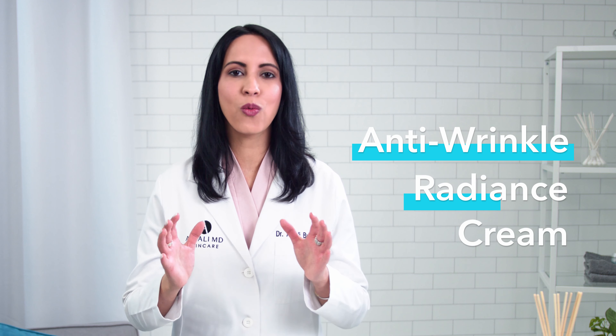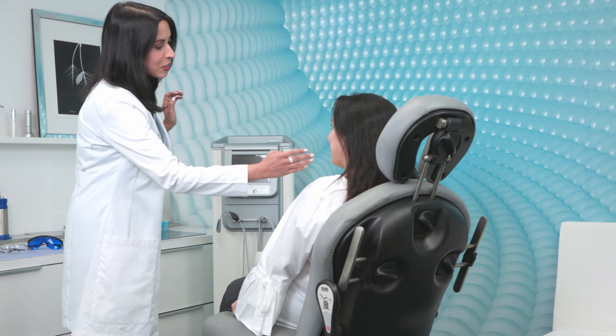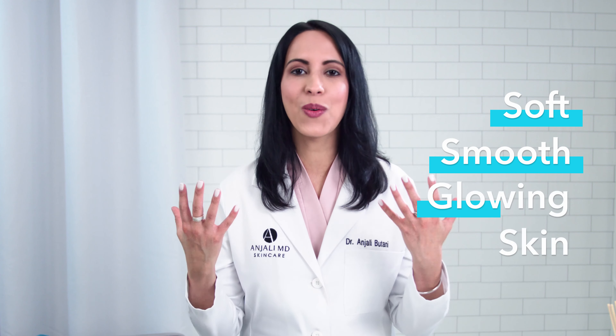Brightening Retinol Night Cream is my luxurious anti-wrinkle radiance cream that rejuvenates your skin while you sleep. Night is an important time when your skin goes through a natural repair process. In my clinic I tell my patients that it's incredibly important to nourish your skin while you sleep. You have to use a night cream that maximizes the power of your skin's healing and renewal process, so you wake up with soft, smooth, glowing skin.